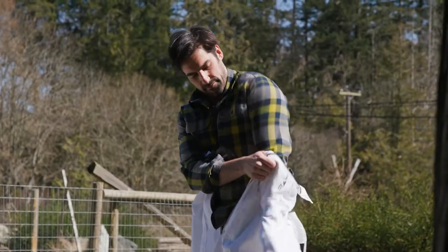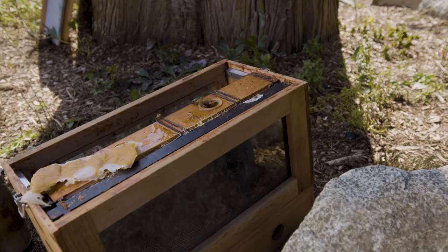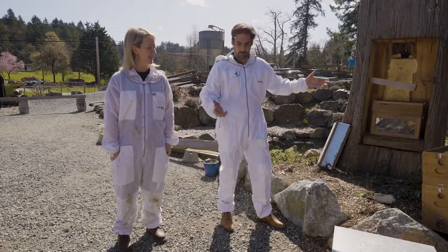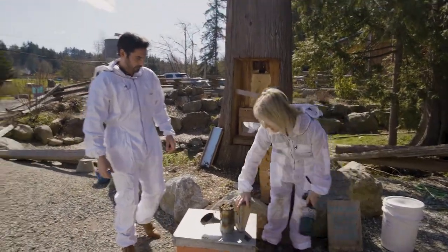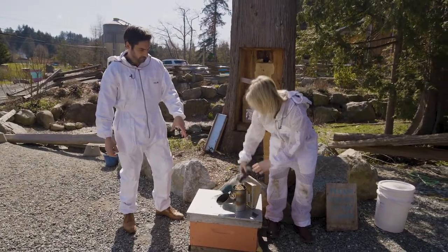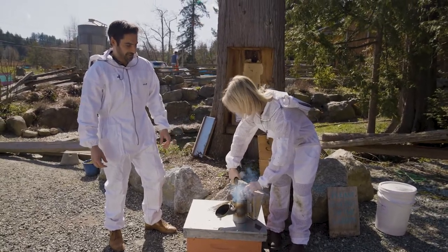I'm ready to get all geared up and meet the stars of this little honey farm. We're going to take the bees out of this hive and move them into our observation hive that we'll install into our tree. We start by lighting a smoker — this keeps the bees calm and stops them from being able to communicate with one another.